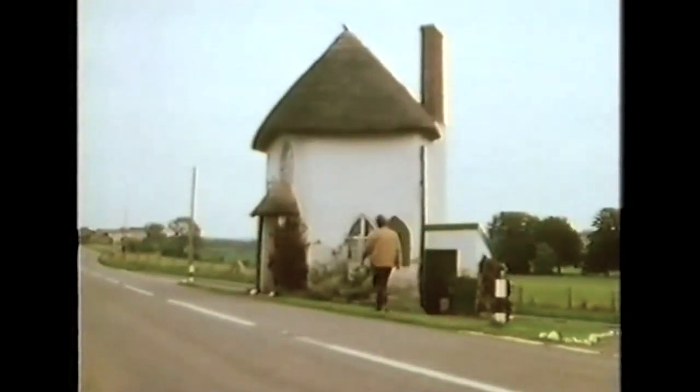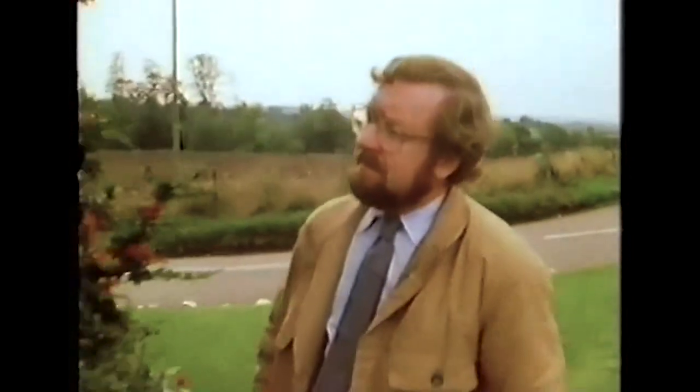Today, many people photograph this charming old house. Not everyone gets a chance to go inside.